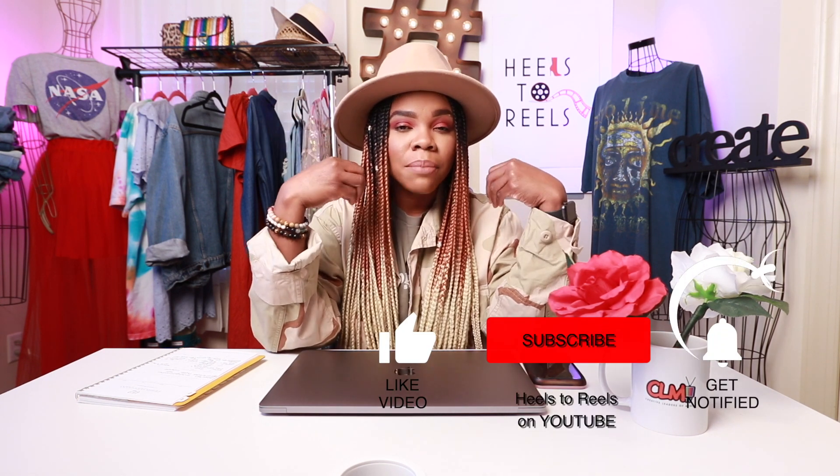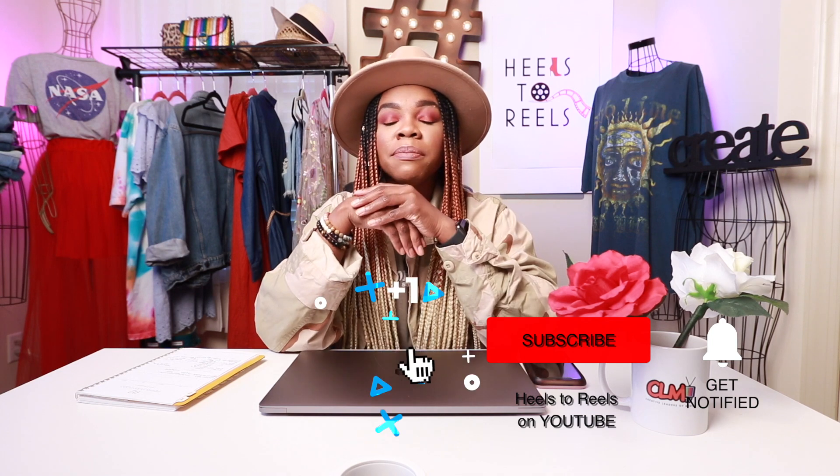Hey guys, welcome back to my channel. So this is a video about my top 10 spring essentials. I know everyone's spring essentials are going to be different, but these are my top 10 in particular. It's been spring about seven days now and the weather's still kind of up and down — that's why I'm still wearing my layers. So let's jump right into my number one essential.